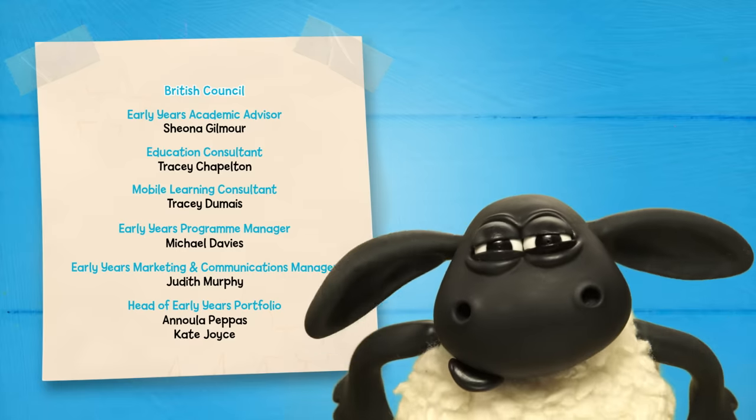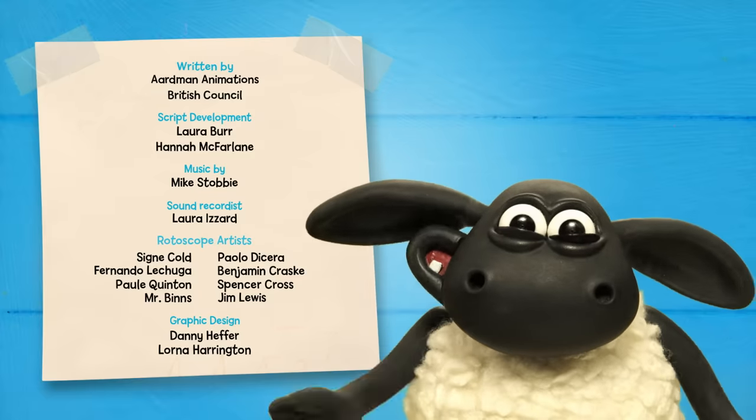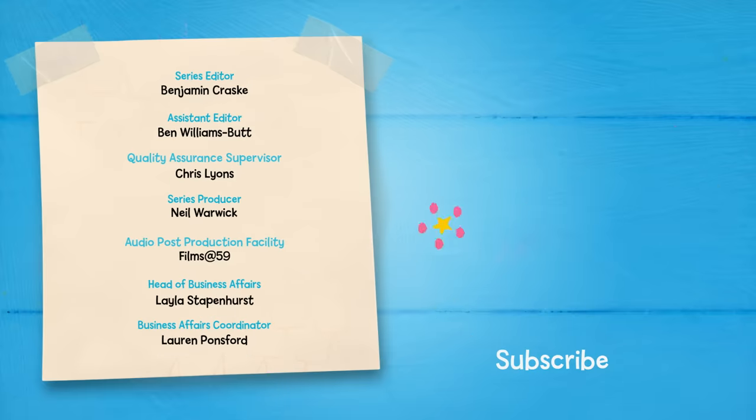See you next time for more Learning Time with Timmy! For more Learning Time with Timmy videos, click here! And remember to subscribe!